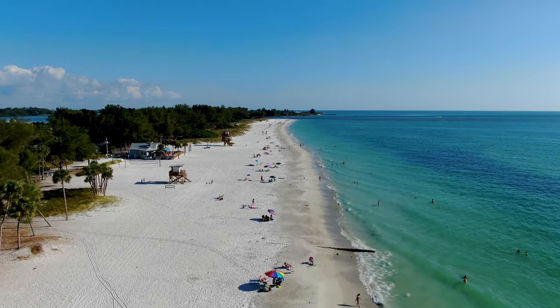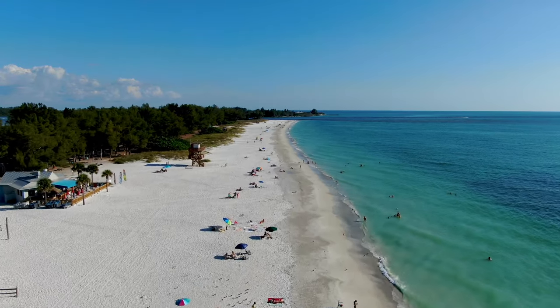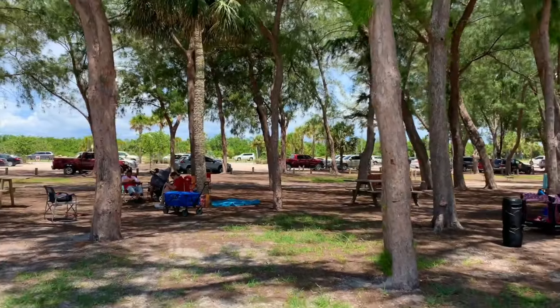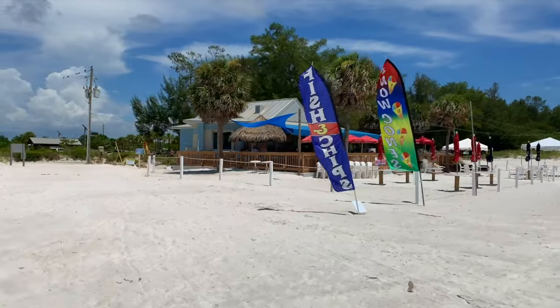Coquina Beach is renowned for its stunning scenic charm, complemented by the shade of trees lining the beach, offering a cool retreat on sunny days. But there's more to Coquina Beach than just its scenic charm — it's packed with amenities, including picnic tables, barbecue grills, and a playground, making it the perfect spot for family outings.